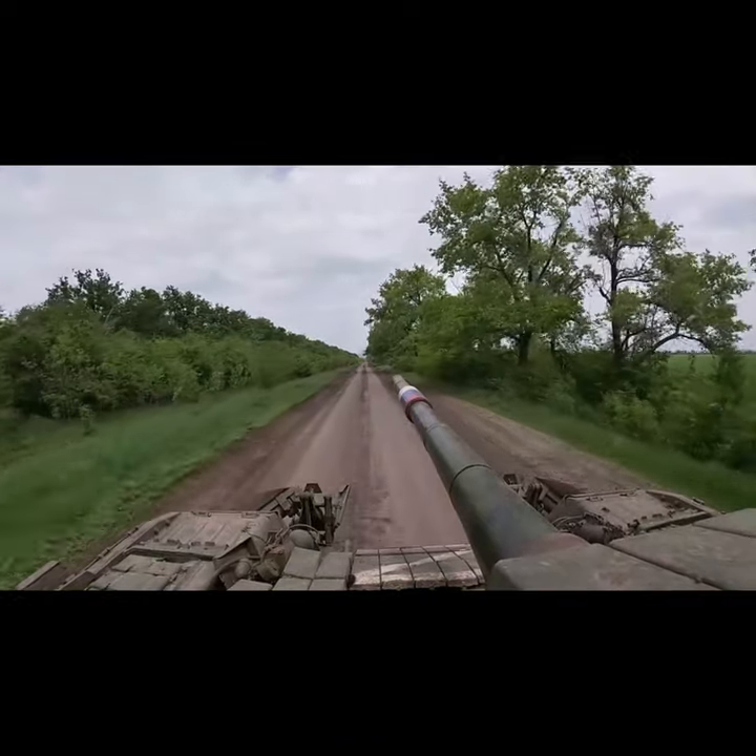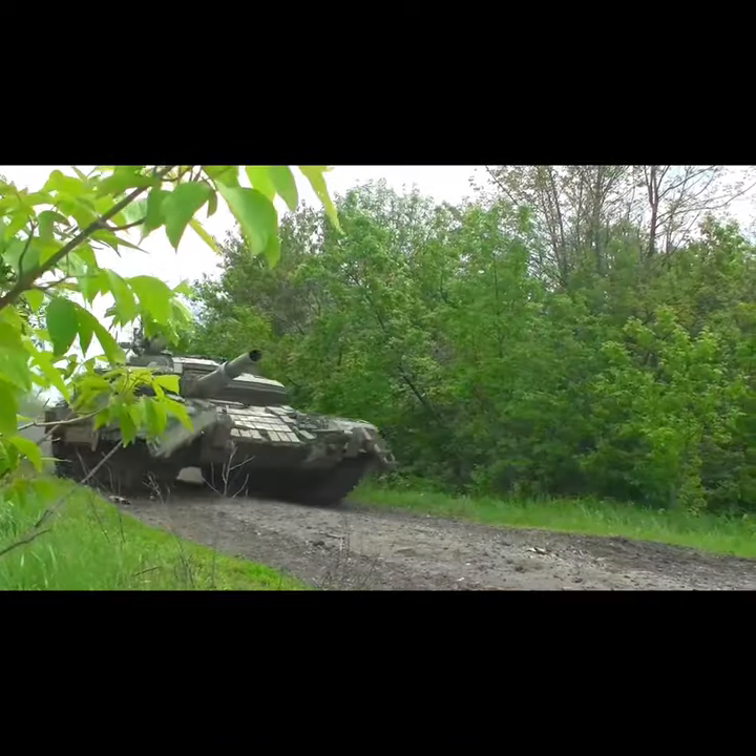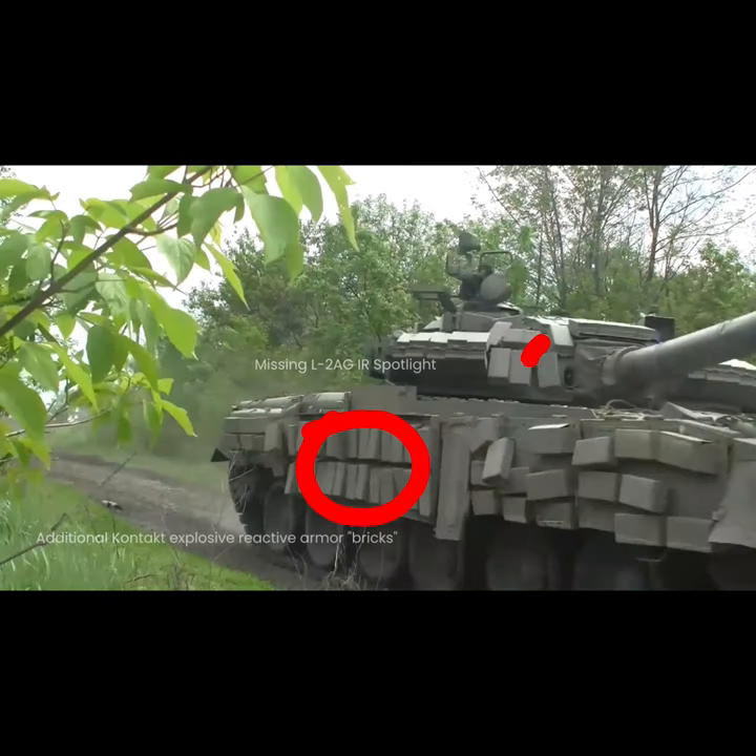Welcome to Top Facts. This is a T-80BV main battle tank, the 1985 modernised version of the original T-80B, which first entered service in 1976.